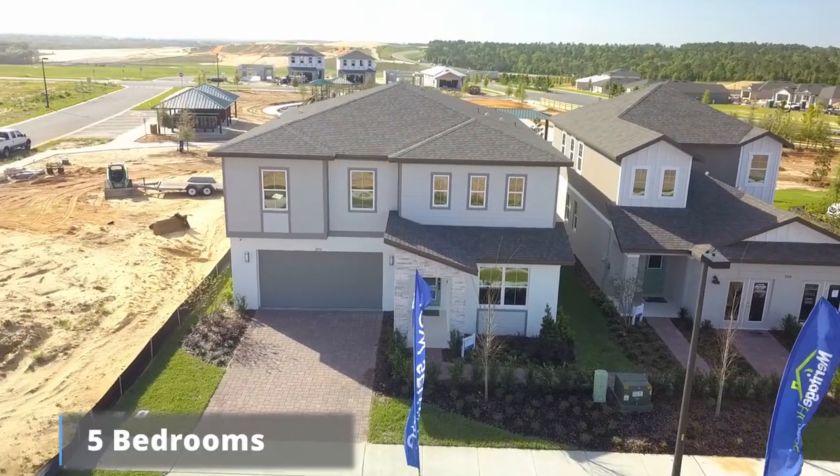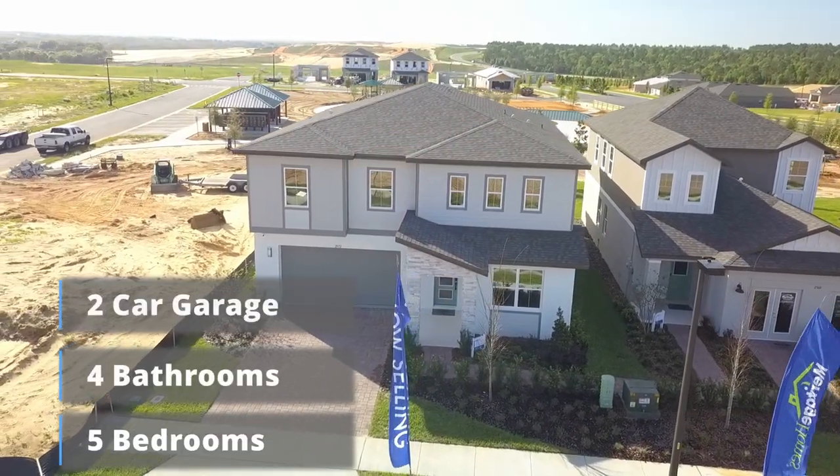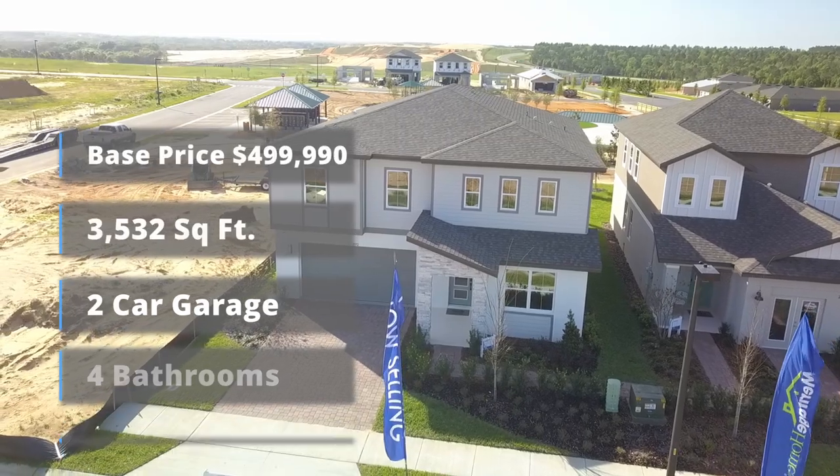I am in Mignola today, which is right next to Claremont, and this place is absolutely exploding. I'm going to be showing you this beautiful loaded builder model. It's five bedrooms, four bathrooms, over 3,500 square feet — about 3,532.